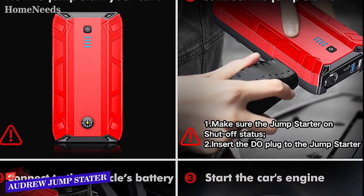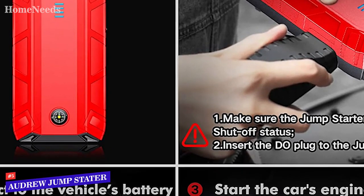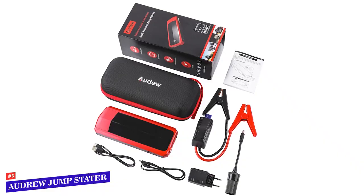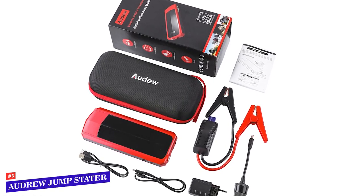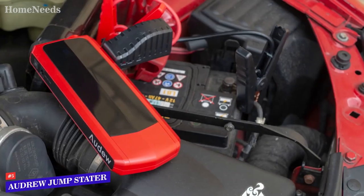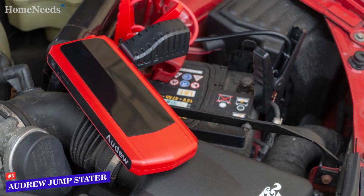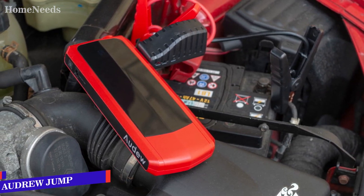It's also worth pointing out that this model features two USB ports, meaning you and a passenger can charge your phones in an emergency situation. While it will do just fine under normal circumstances, this may not be the most durable unit. We suspect it's strong enough to endure most anything you'll encounter on the road, while the bulky protection box at the base of the cables isn't favorable.